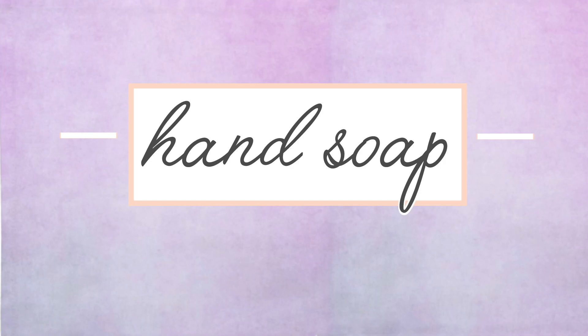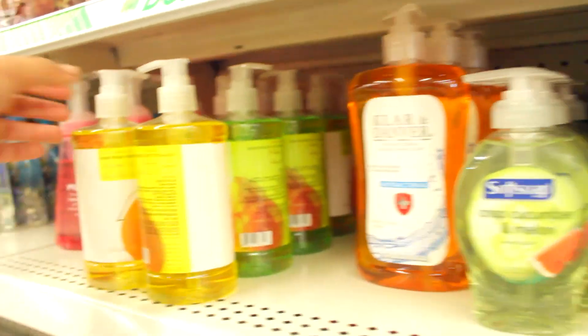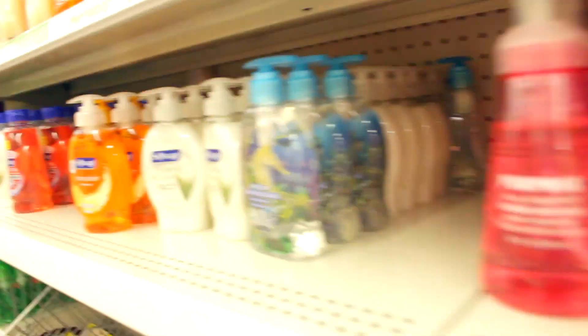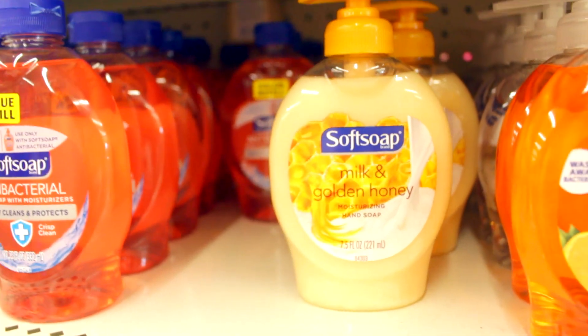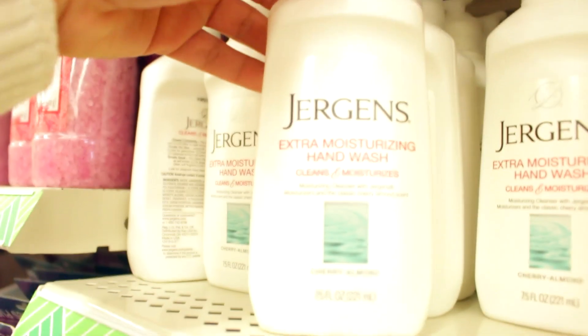Number two, the next thing you should always get from the Dollar Tree is hand soap. Hand soap is one of those things where I don't need luxurious hand soap — I need it to wash my hands and get the job done. They have Soft Soap and Jergens at the Dollar Tree, and those are two that I buy and like. You can pick up four for $4 and have it for the entire month, putting it in your bathrooms.